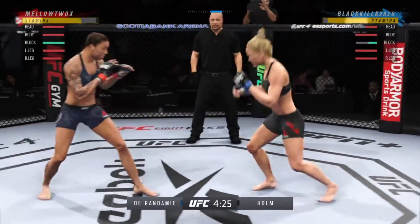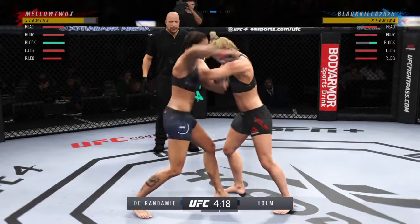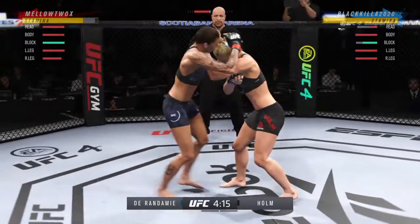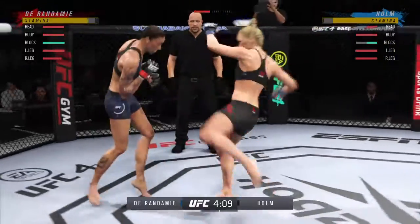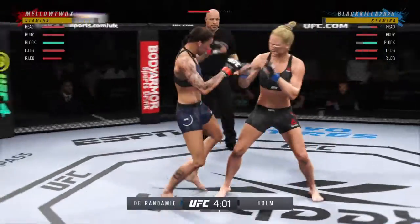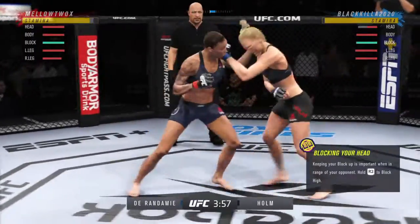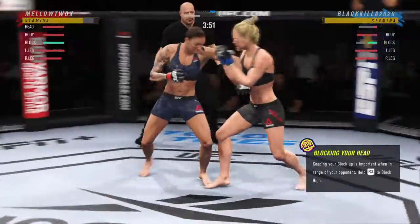And they separate. They don't let you wear headgear, but she doesn't need it tonight. Beautiful job defensively — she's doing a great job of blocking up top. Nothing of any substance has landed to this point. Nice job to land the kick to the body there by Durandamy. Back in the clinch now — knee strike right to the body. Nice hook lands.